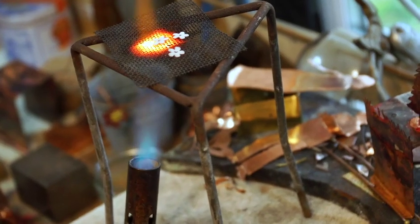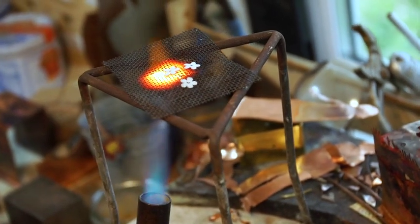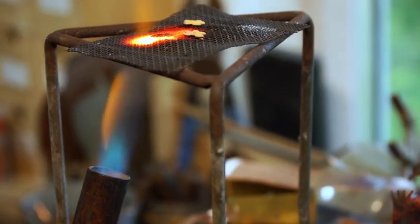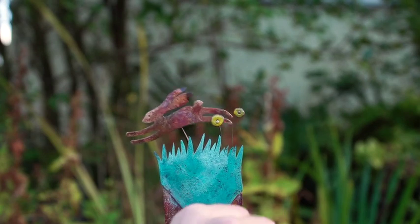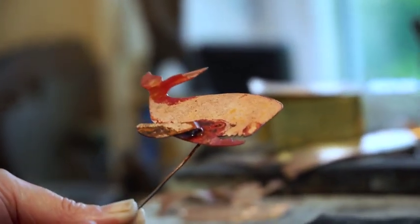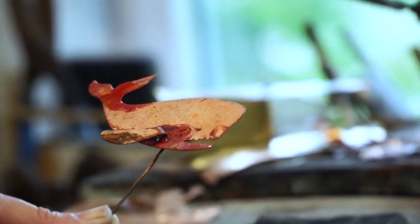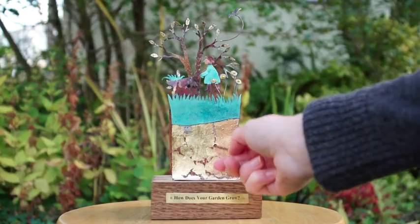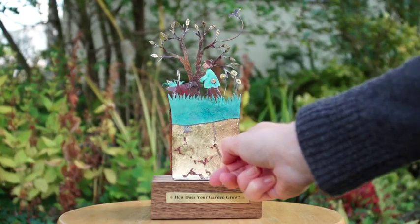I'm often asked if I can make pieces that have something personal in them to celebrate a wedding, an anniversary or a birthday. I've made automata with all sorts of dogs and cats and even parrots in them. It's great to be part of someone else's life in this way. I get the fun of making a new automata and the customer gets a totally unique gift that tells their story.